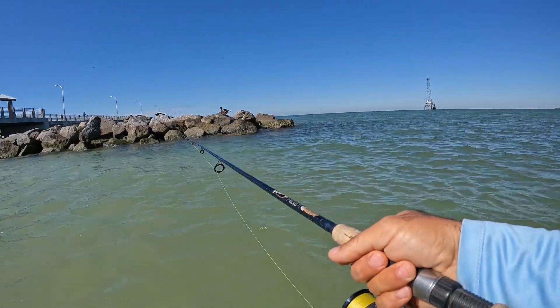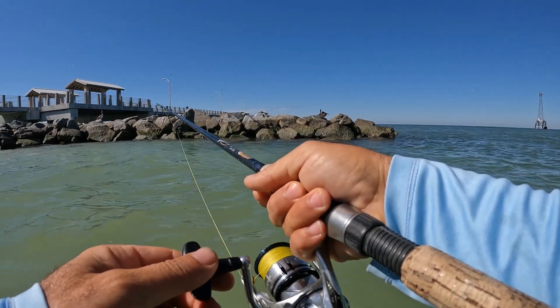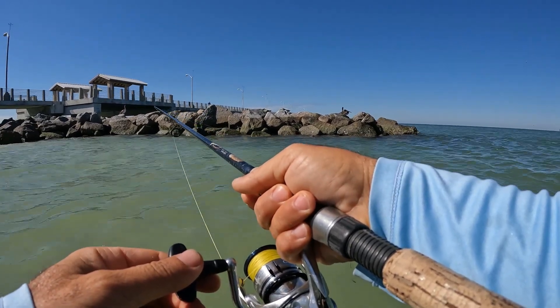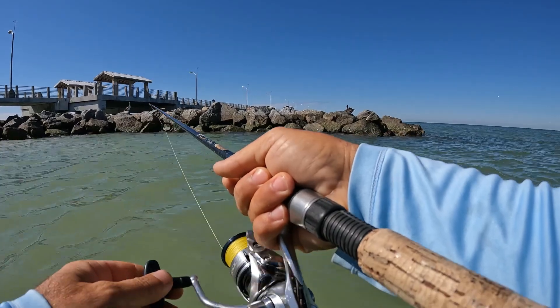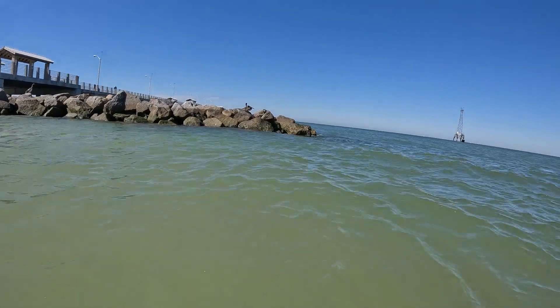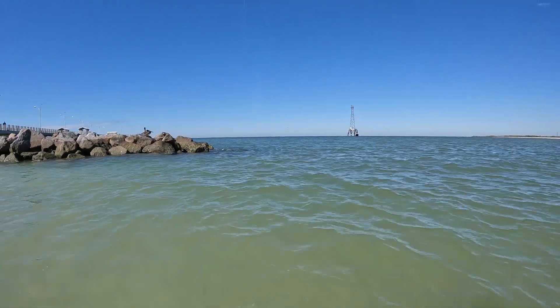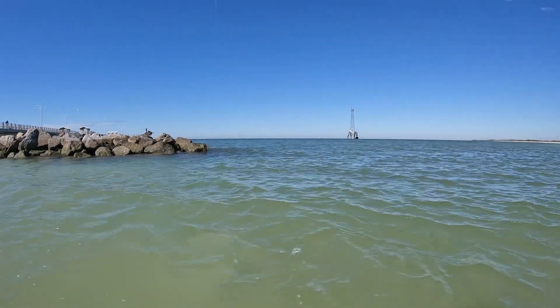Let's do it again, another fat one. It's kind of going away right now — if not biting in 10 seconds I have to recast. Oh there he goes — fish on! Giant again guys! This is even bigger — this might be another 16.